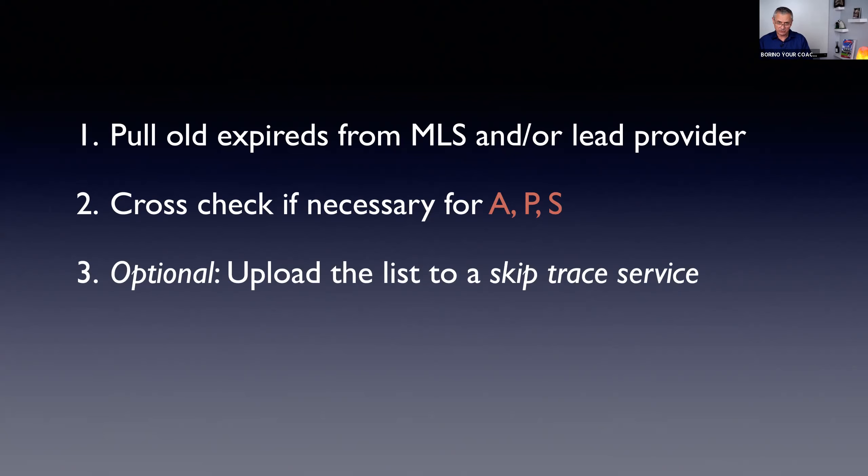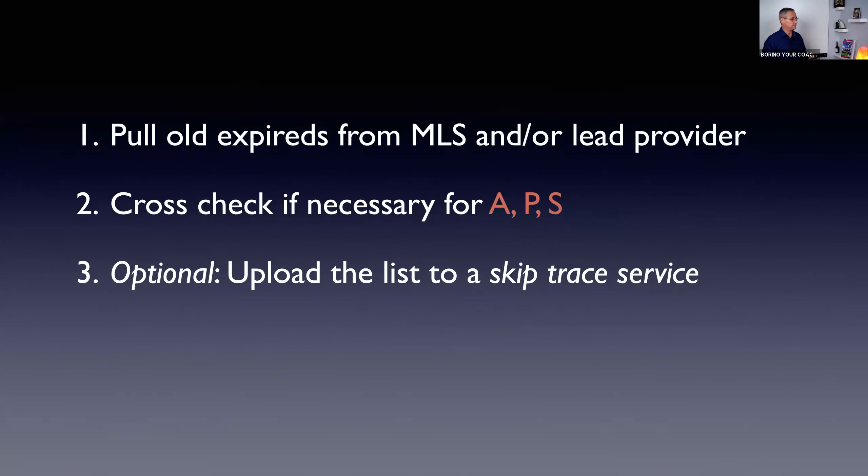Step three — this is optional but recently added to Expired Plus because it's such a good opportunity — you want to do a skip trace. You upload properties for which you do not have contact information to a skip trace service. Skip trace is a paid service very often used by private investigators and agencies to track people down. It will return names, emails, and cell or other phone numbers in many cases. It expands the reach so you can contact people by phone, email, and other means.